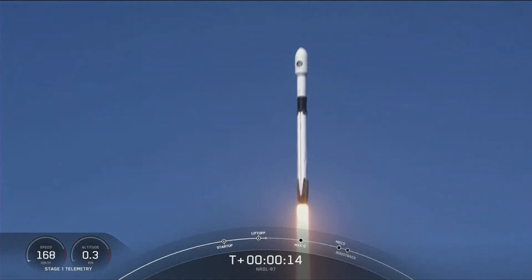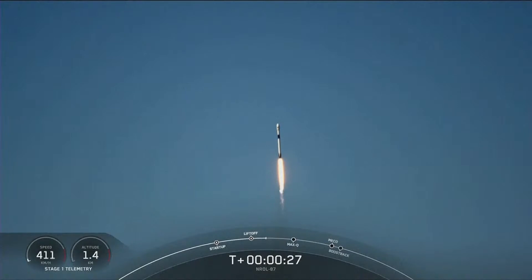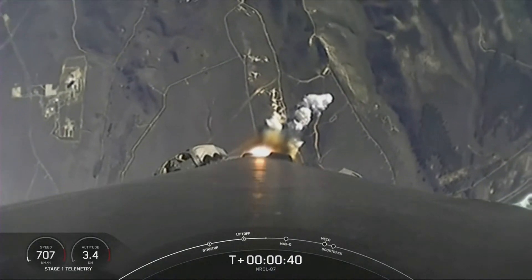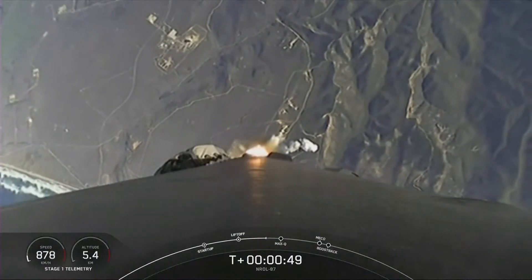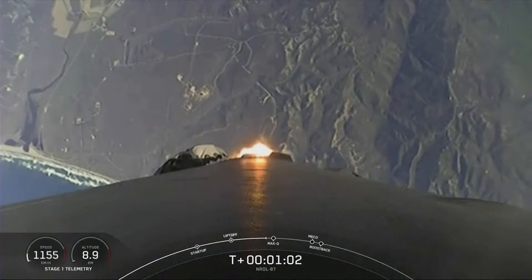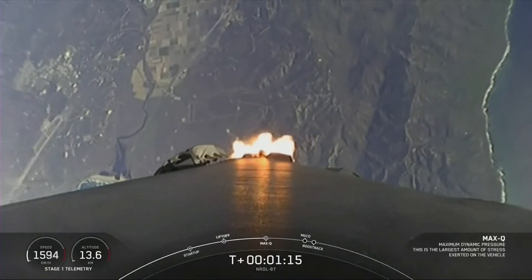Vehicle is pitching downrange. Nominal first stage chamber pressures. We're now T-plus-40 seconds into the NRO-87 mission. Falcon 9 is throttling down in preparation for Max-Q, which will take place at T-plus-1 minute 12 seconds — the moment in which the vehicle experiences the highest amount of aerodynamic pressure. Beautiful views of the California coast there in the background.